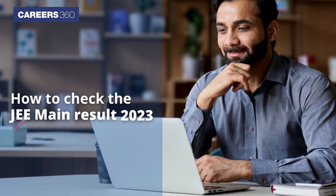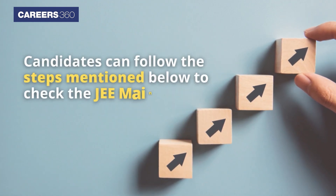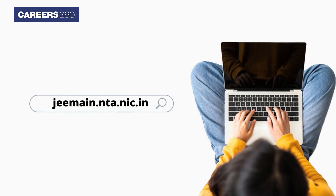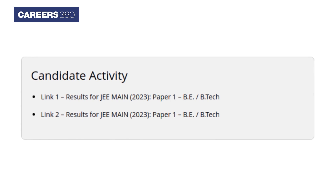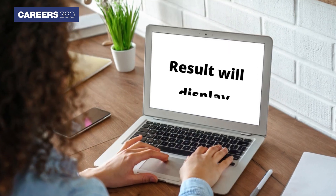How to check the JEE Mains result 2023? Candidates can follow the steps mentioned below. Visit the official website jeemaine.nta.nic.in and check the Candidate Activity section for the JEE Mains result link. Click on the result link, enter your application number and date of birth, and click the Submit button. The result will then be displayed.